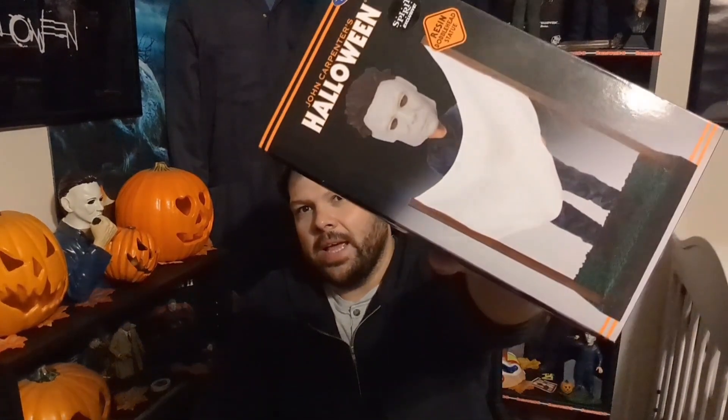As you guys saw in the video, they did not have it on the shelf and I thought they'd already sold out, and I was super bummed. But I walked around and ended up finding it on another shelf — I think someone must have grabbed it and put it back somewhere else. And it is the Spirit exclusive Michael Myers bobblehead with the sheet. I'm excited to pick this up — I saw it and I had to grab it.